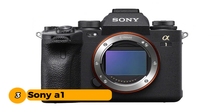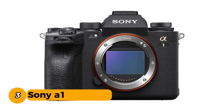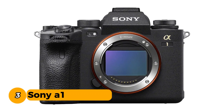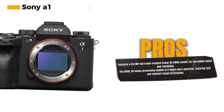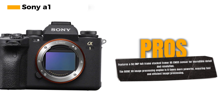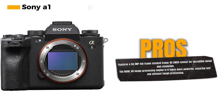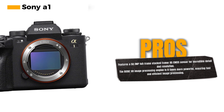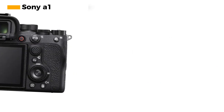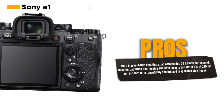Number 3: Sony A1. This extraordinary camera is built around a 50.1MP full-frame stacked XMR-S CMOS sensor with integral memory, ensuring that your images are nothing short of spectacular with incredible detail and resolution. What truly sets the Sony A1 apart is its next-generation Bionz XR image processing engine, which is 8 times more powerful, ensuring that images are processed quickly and efficiently.